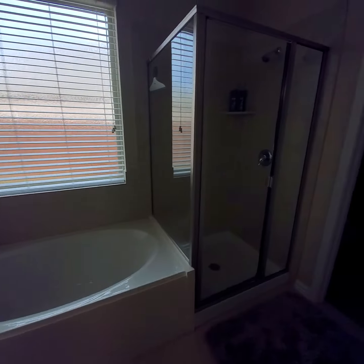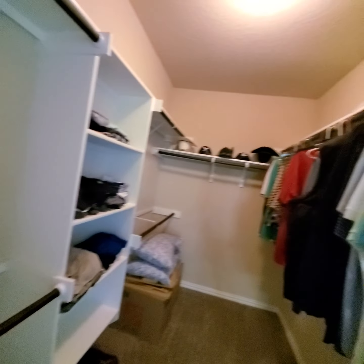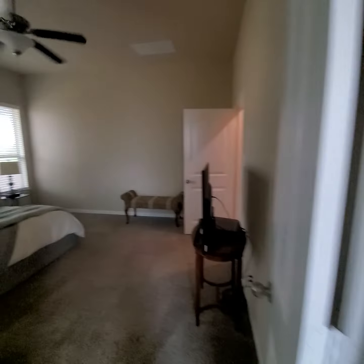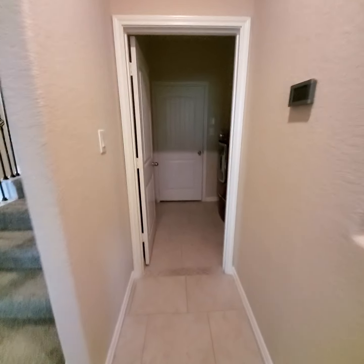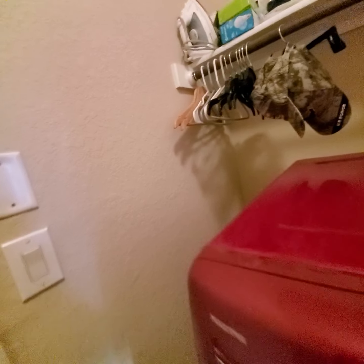You have a tub and a shower, and this would be your closet. And then the laundry room. Let's go and see what this next room is about.